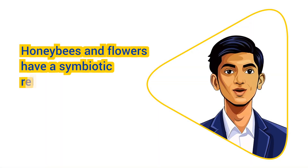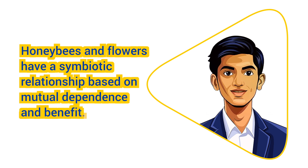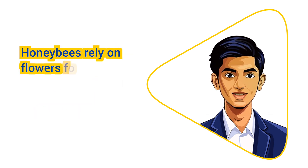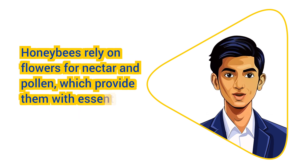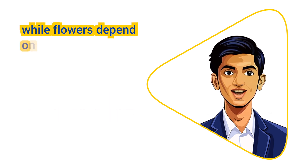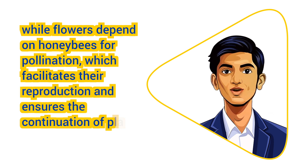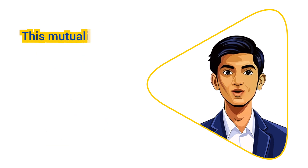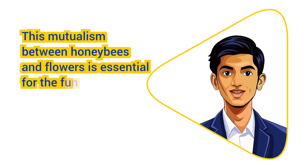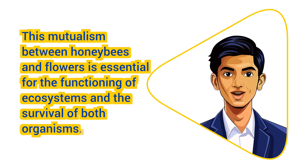Overall, honeybees and flowers have a symbiotic relationship based on mutual dependence and benefit. Honeybees rely on flowers for nectar and pollen, which provide them with essential nutrients and energy, while flowers depend on honeybees for pollination, which facilitates their reproduction and ensures the continuation of plant species. This mutualism between honeybees and flowers is essential for the functioning of ecosystems and the survival of both organisms.